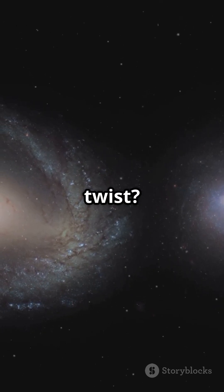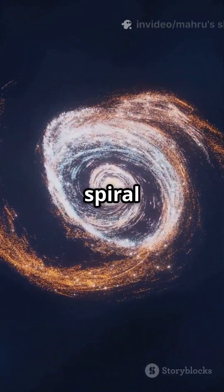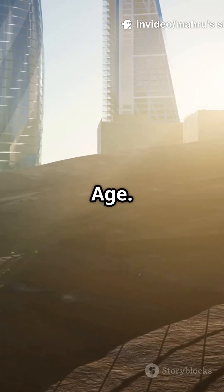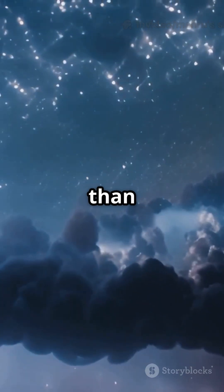But the plot twist? Webb found Zhulong, a fully-formed spiral galaxy when the universe was just 1 billion years old. That is like finding a skyscraper in the Stone Age. Galaxies grew up way faster than we thought.